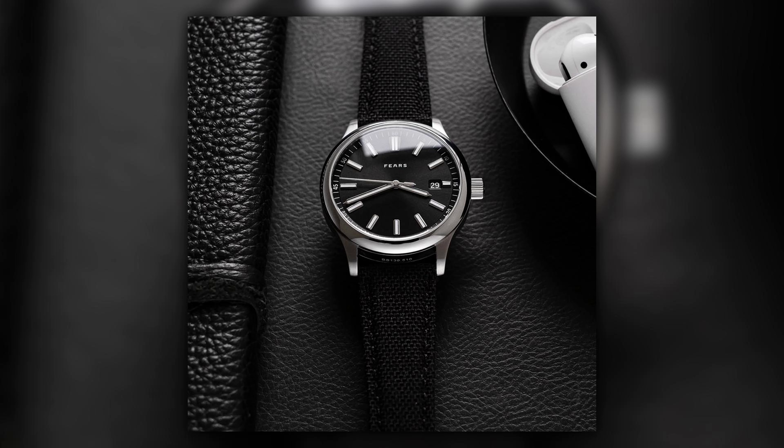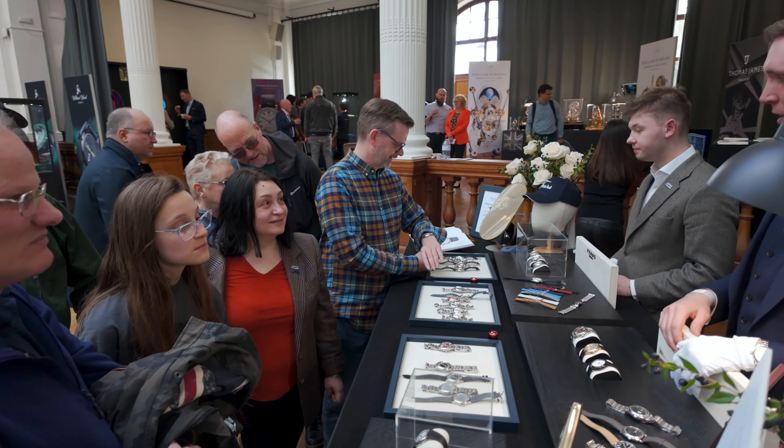A new Fears model hides on the wrist. The press release went out covering all new Fears models, including one with multiple striations on the minute track — something unexpected. The launch response couldn't have been better. Fears started in 2016 with a round watch called the Red Cliff, but a year later the Brunswick cushion-case became the defining model. Bringing back the Red Cliff caused some apprehension, but people recognized the Fears DNA in it.